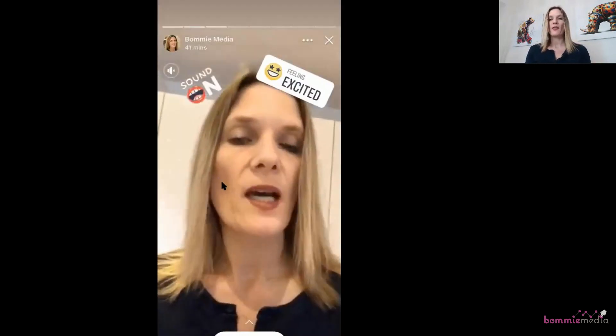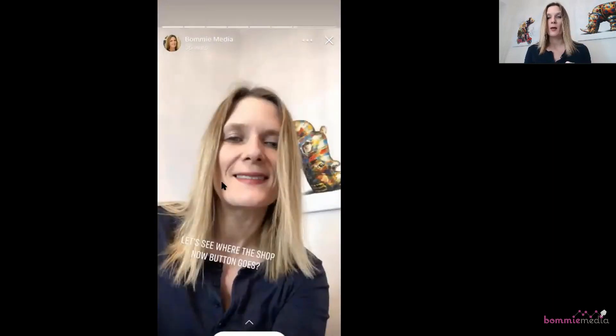You can see on the screen there is a Learn More button at the bottom, then a Call Now button, a Book Now button, a Get Directions button, and a Shop Now button. All of those buttons are available on your Facebook business page stories without having to pay for an advert and without having to have 10,000 followers. I have 1,043 followers on my Facebook business page, BOMI Media, and I have these five options.